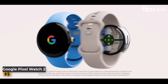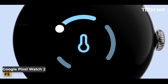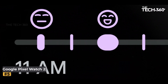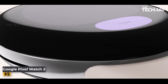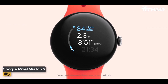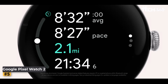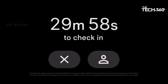Number 5: CMF by Nothing Watch Pro. The CMF by Nothing Watch Pro is a state-of-the-art smartwatch designed to cater to your health and fitness needs. With an impressive 1.96-inch AMOLED display, IP68 water resistance, multi-system GPS, and a host of health monitoring features, this smartwatch stands out in the crowded wearable market. The large AMOLED display offers crystal-clear visuals and a touch-responsive interface, enhancing your experience with a smooth and interactive display.